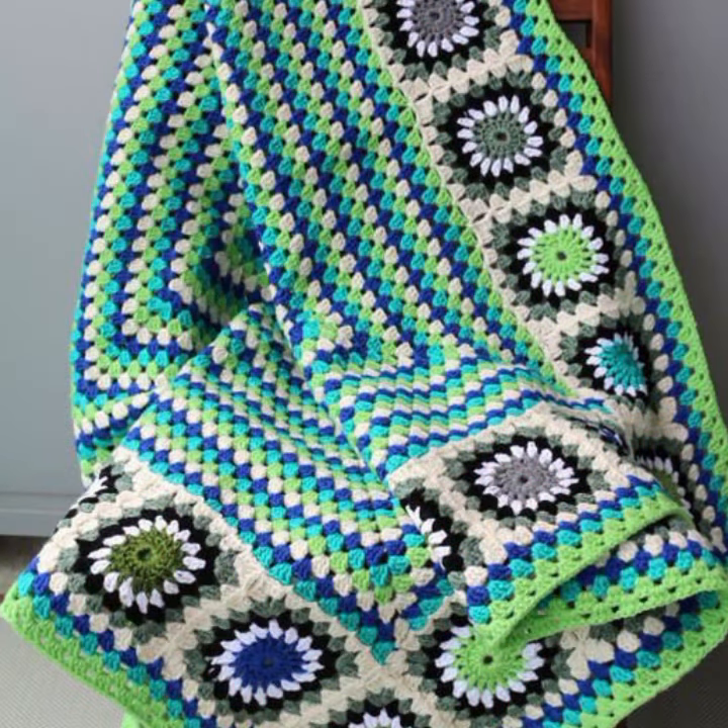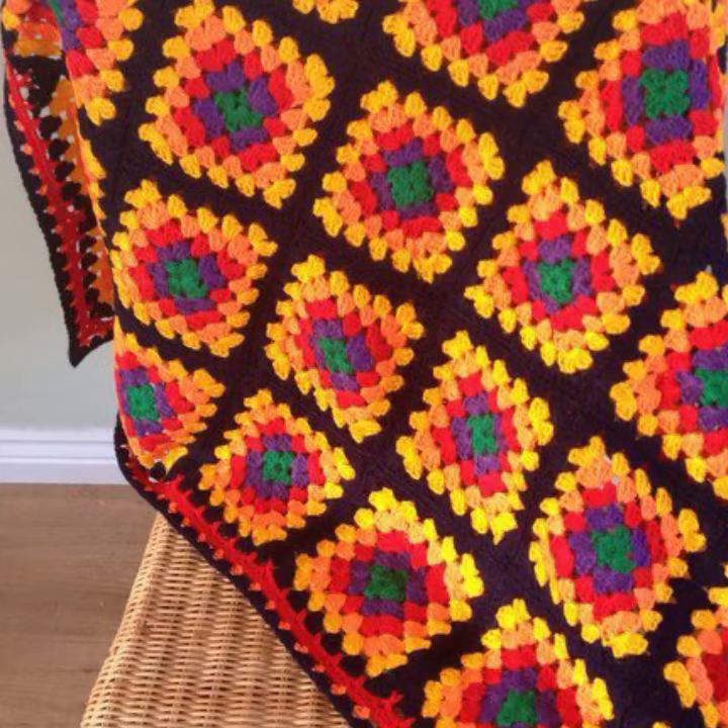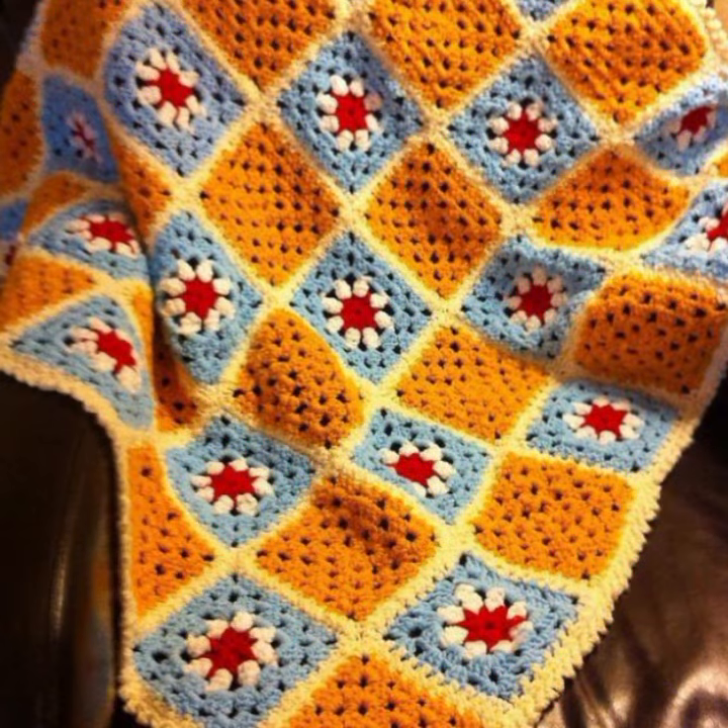How was the video, and how were the designs of these beautiful and trendy crochet blankets? Friends, thanks for watching my video. See you again. Allah Hafeez.